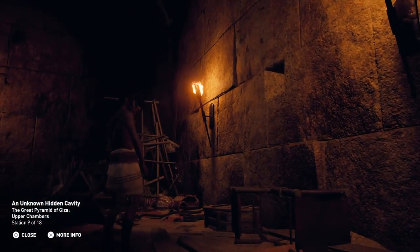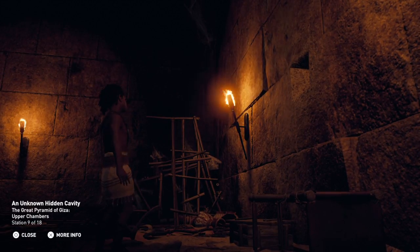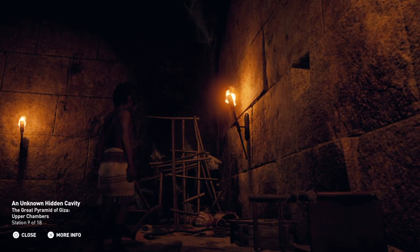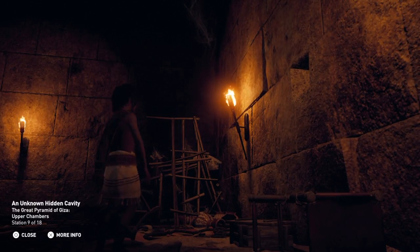A recent scan of the room indicated the presence of an unknown cavity hidden behind the north face of the walls over the descending corridor. Further investigation is still ongoing to ascertain the nature of the anomaly, so as to avoid risking damage to the monument.